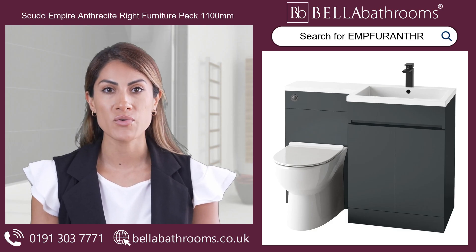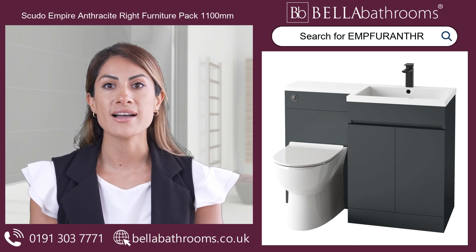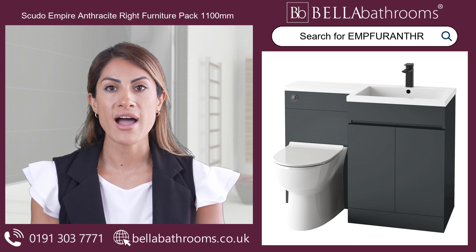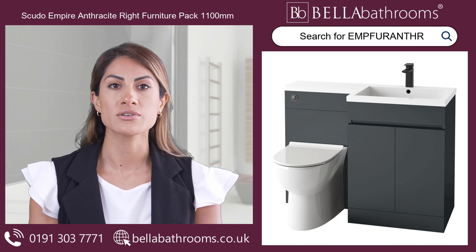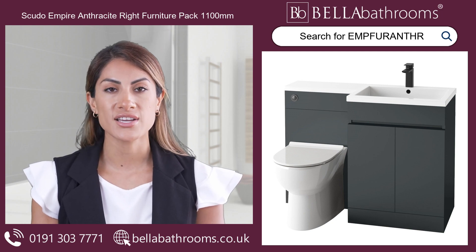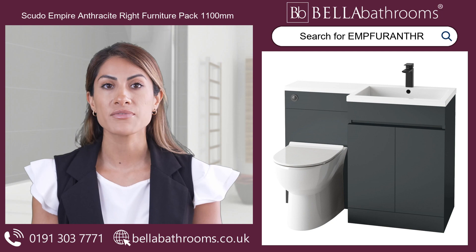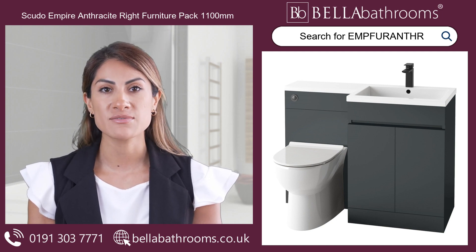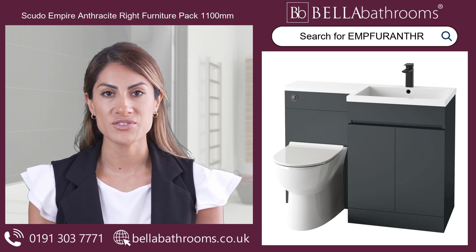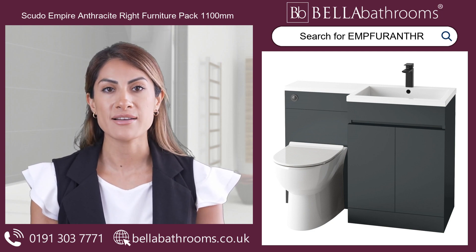Get ready to transform your bathroom into a luxurious retreat with the Scudo Empire Anthracite Right Furniture Pack 1100mm. This stunning floor-standing furniture set is the perfect combination of style and functionality, featuring a sleek 600mm vanity unit and a 500mm WC unit, both crafted beautifully in anthracite.